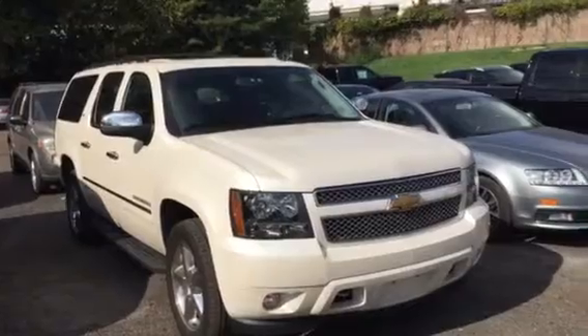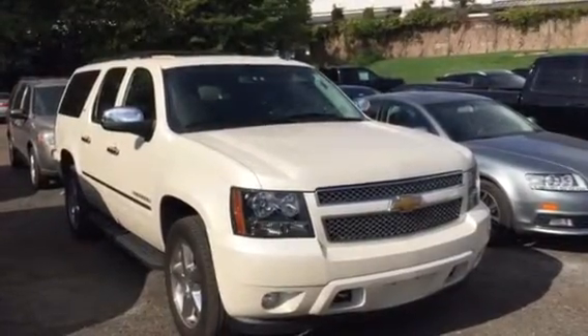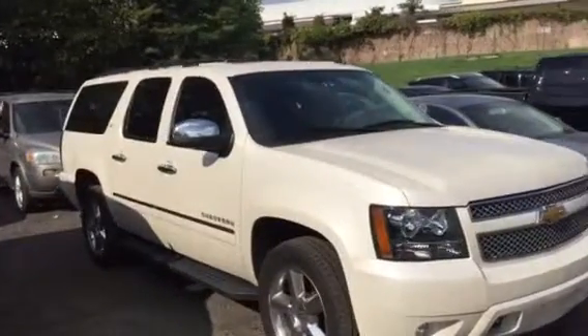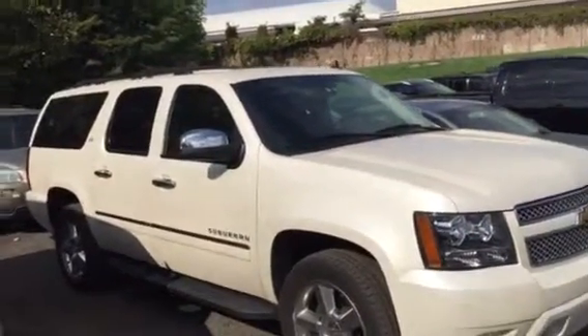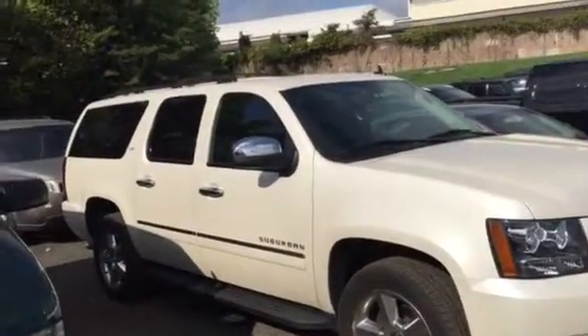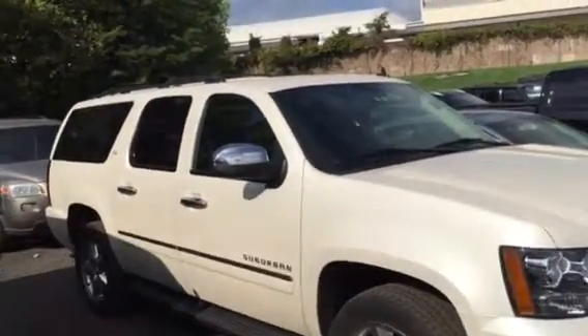We just got this in — 2013 Suburban LTZ, white diamond, black interior, second row buckets, dual rear DVDs, navigation, 20-inch wheels, really nice shape, about 24,000 miles on it.